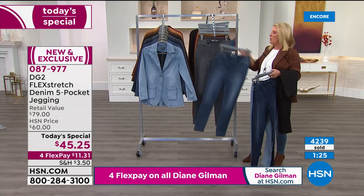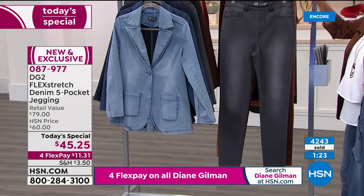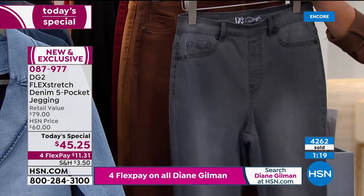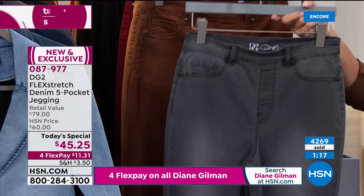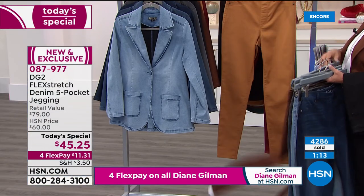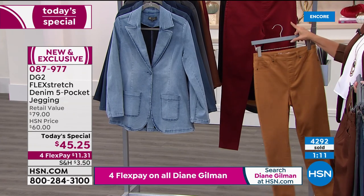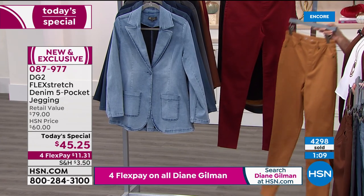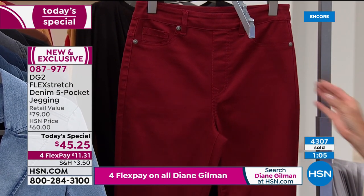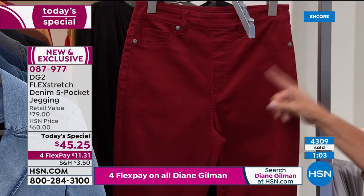Then we go into new colors — the gray Diane has on is the most popular, really slimming the leg. 800 have been ordered in just the gray alone. Here's the new espresso, camel — and do not miss out on this wine. Less than 3,000 left in wine, which could be dangerously close to selling out before morning.